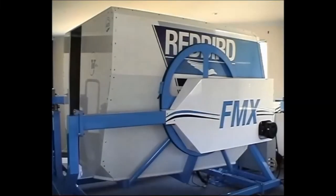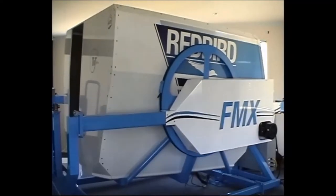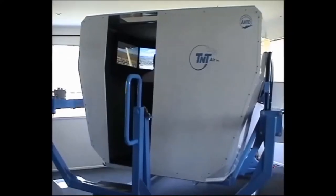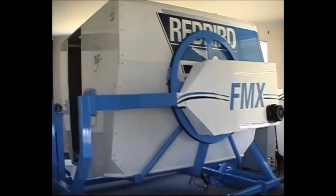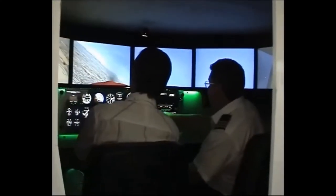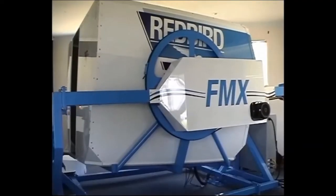We are proud to introduce our new Redbird FMX Advanced Aviation Training Device. The FMX features a fully enclosed cockpit, full three-dimensional motion, and a 200-degree wraparound visual display. These combine to give you the same sensations as if you were flying a real aircraft.